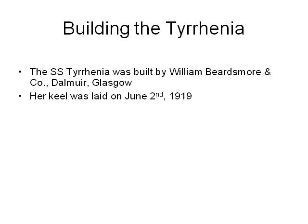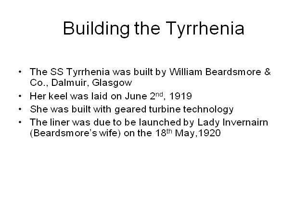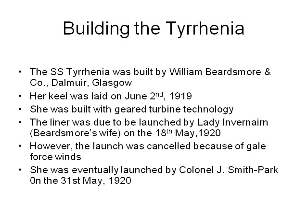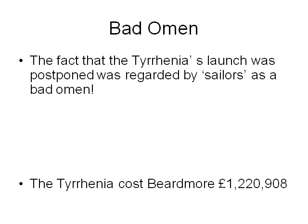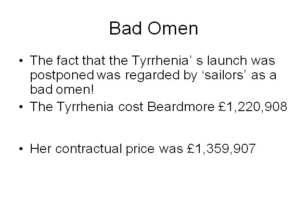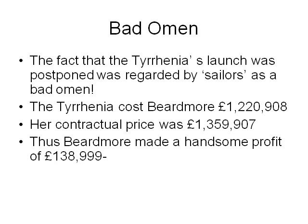The keel was laid on June 2, 1919. She was built with geared turbine technology. The launch was due to be carried out by Lady Inver Ann Beardsmore's wife on the 18th of May 1920. However, the launch was cancelled because of gale force winds. She was eventually launched by Colonel J. Smith Park on the 31st of May 1920. The fact that a woman was not responsible for the launch was regarded by sailors as a bad omen. The Tyrrhenia cost Beardsmore £1,220,908, while the contractual price was £1,359,910, thus Beardsmore made a handsome profit of £138,999.